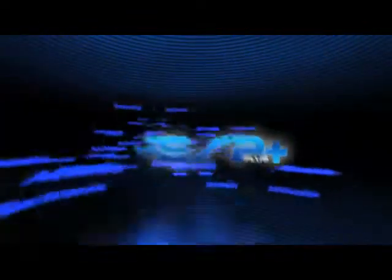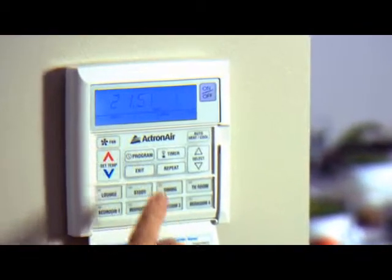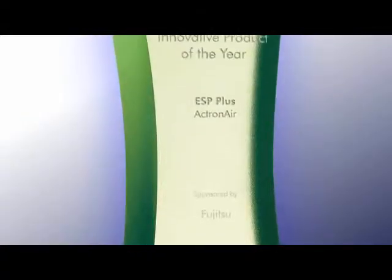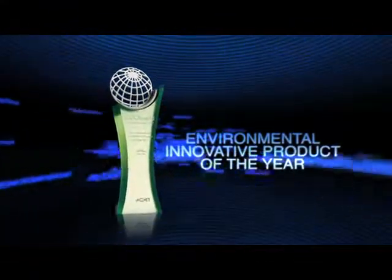That's why ESP Plus can reduce energy consumption by up to 60%. Keeps us cool and keeps our power bills down. No other system can air condition like Actronair, which is probably why it was recognised with the inaugural Cool World Award for Environmental Innovative Product of the Year.